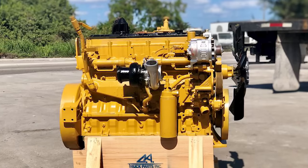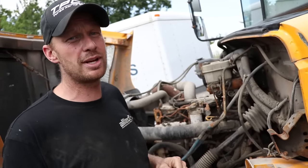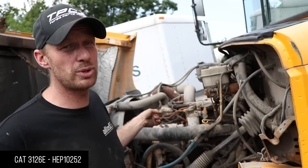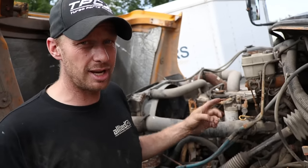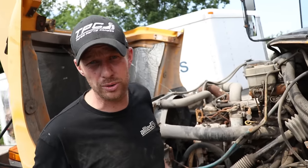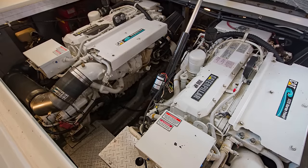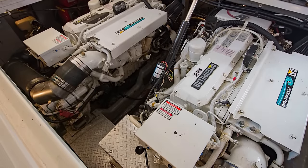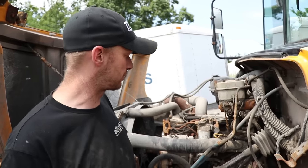The Caterpillar 3126 comes after the 3116 and before the C7. It's a 7.2-liter ranging from 170 horse to 330 horse, and from 500 to about 800 foot-pounds of torque. This is a 2003 model with the square HEUI pump, not the round one — 330 horse and 800 foot-pounds of torque. It's a relatively good engine. They came in school buses and GM Kodiak trucks, larger Fords, and also marine applications. There's a pile of them around — this is Caterpillar's kind of baby engine, but still pretty impressive numbers.